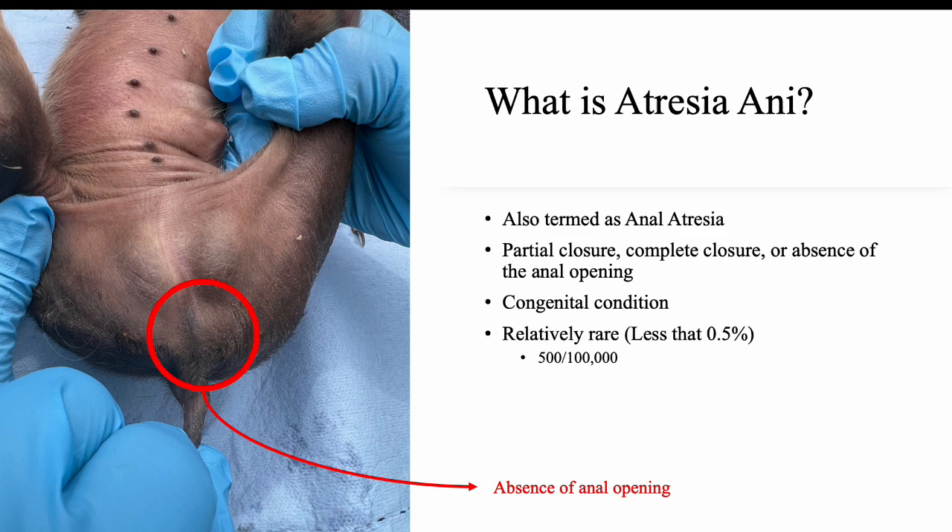This condition is quite uncommon and can also cause death of the piglet. When a piglet is born with atresia ani, it may have difficulty passing stool, which could result in a buildup of waste in its digestive system. Discomfort, abdominal distension, and other serious problems could occur if it is not treated immediately.